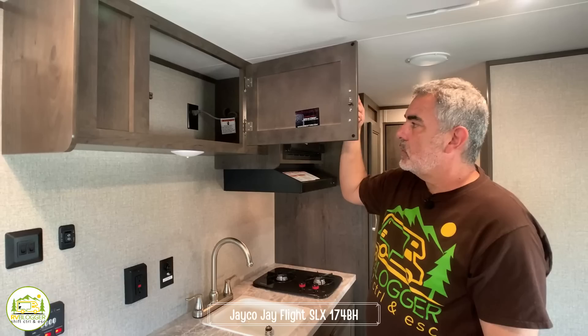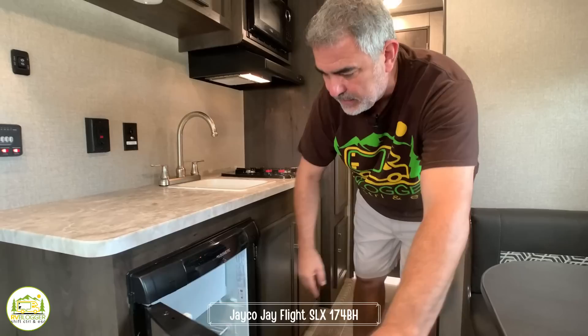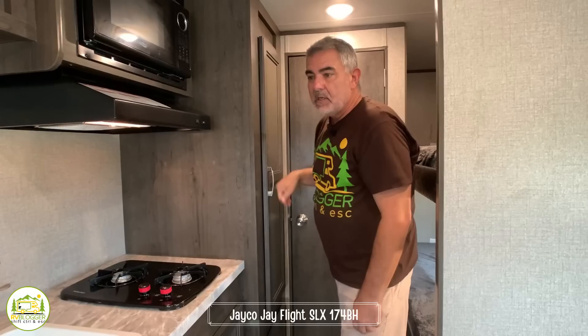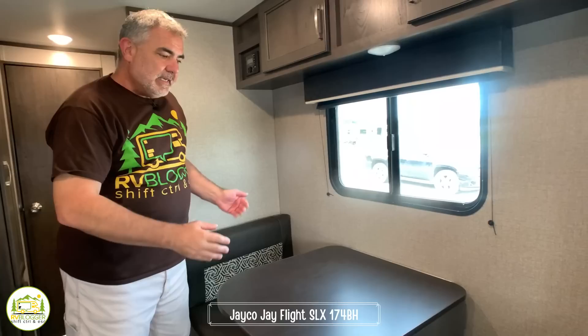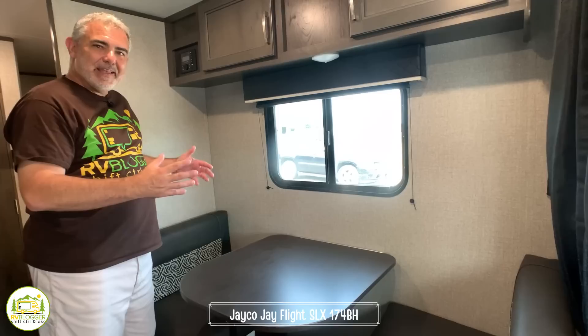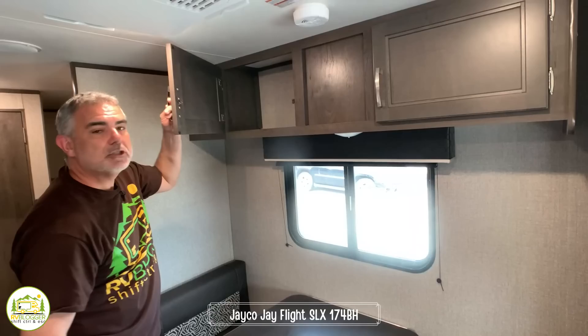The refrigerator is a compact refrigerator with a little spot for ice trays, and there's additional storage underneath the sink and cooktop. Off to the right is a nice big pantry cabinet above with more space below. Right across from the kitchen is the dinette area — really meant for two people, so you eat in shifts with a larger family, but it converts into a bed and has storage up top.